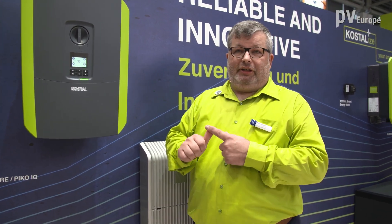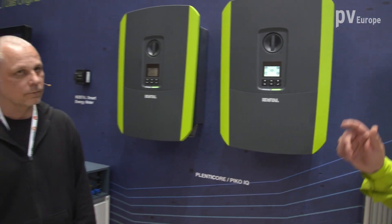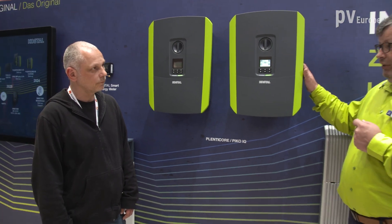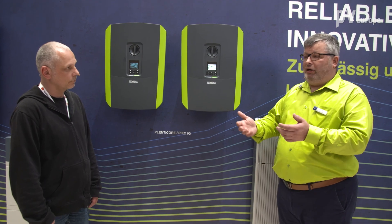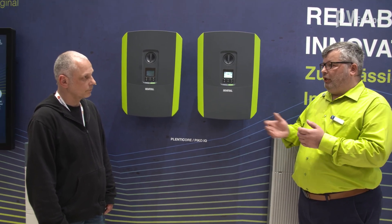We implemented a second LAN interface for easy daisy chaining of the network connection. Additionally, we fully integrated wireless LAN Wi-Fi connection so that you can easily commission the inverter and read out the data with a smartphone or tablet.